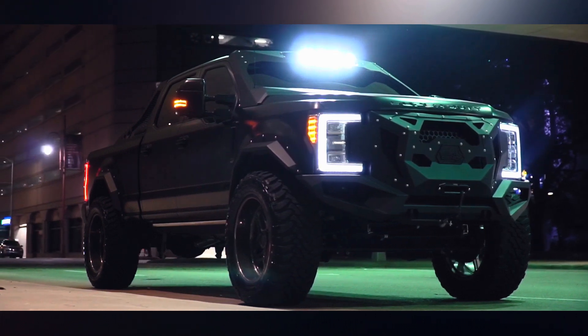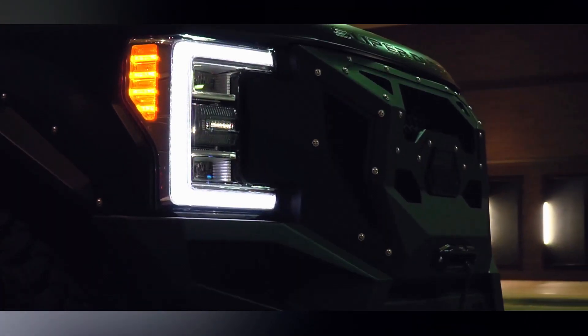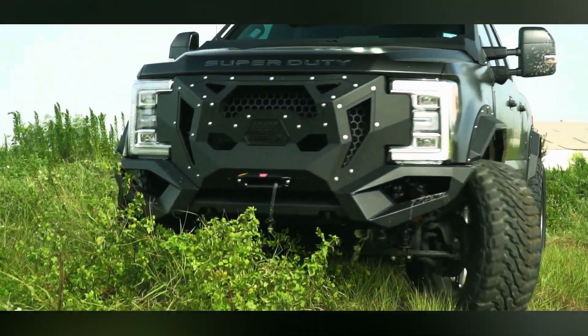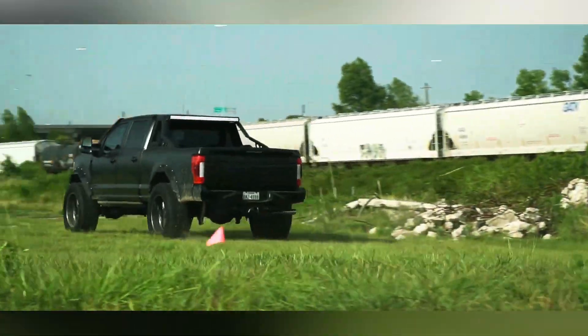To make it shine even more, they threw in extra lights at the front and back, plus some shiny chrome-plated bolts and windshield armor that gives the truck a real Hollywood-style look. Honestly, the only thing missing is a rooftop machine gun, but let's leave that for the action movies. This truck is already quite the head-turner.